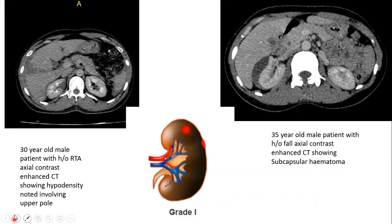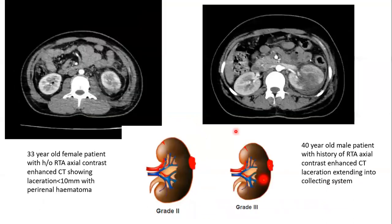These are some representative images from the study. First image: a 30-year-old male patient with a history of road traffic accident. Axial contrast-enhanced CT showing hypodensity in the upper pole — a renal contusion. Second case: a 35-year-old male patient with a history of fall. Axial contrast-enhanced CT showing subcapsular hematoma. These are grade 1 injuries.